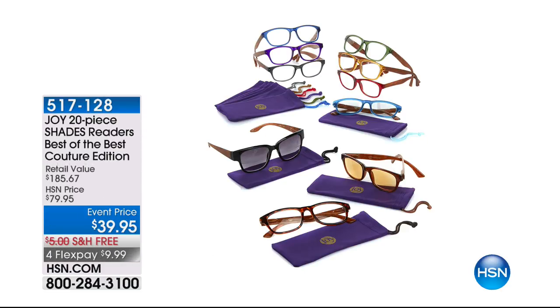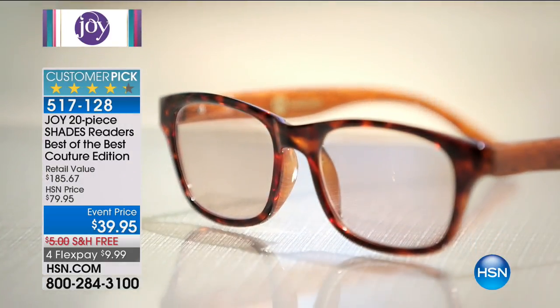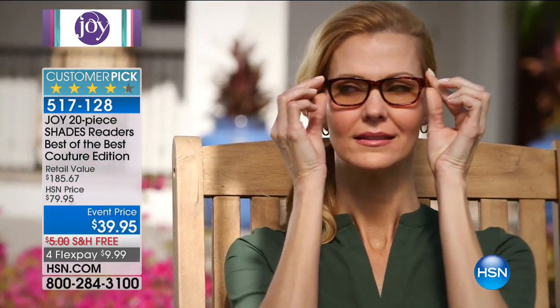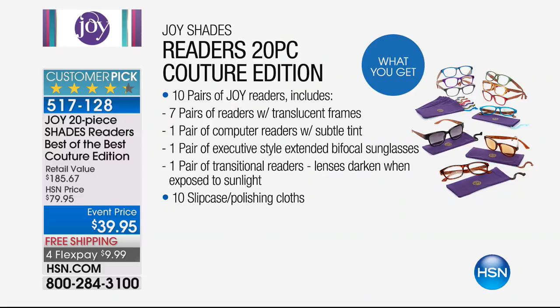Also still available: this reader set is the most complete I've ever seen. It has seven sets of readers in different colors — you don't have to choose. It comes with computer glasses to minimize fatigue if you sit in front of a computer all day, the transitionals, and the shades as well. It is 10 pairs plus 10 slip cases — huge value at $39.95, with $9.99 on a credit card for free shipping and handling. I've never seen it come with sunglasses, computer, and also transitionals. Absolutely crazy.